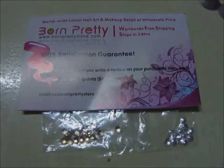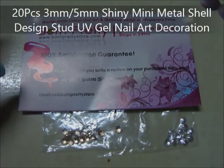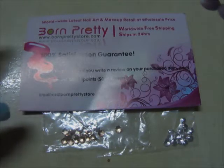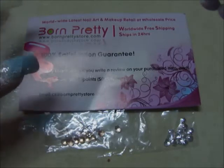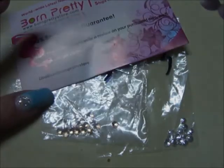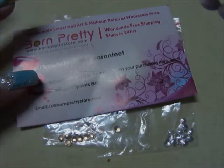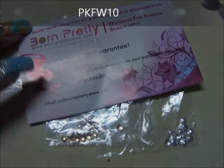Hello girls, today I'm reviewing a 20-piece 2mm shiny mini metal shell design stud UV gel nail decoration for US $1.99 each packet. I got two packs of 3mm, one silver and one golden. The shipping is free worldwide by bornprettystore.com. You can get a 10% discount using my coupon code, which is PKFW10.